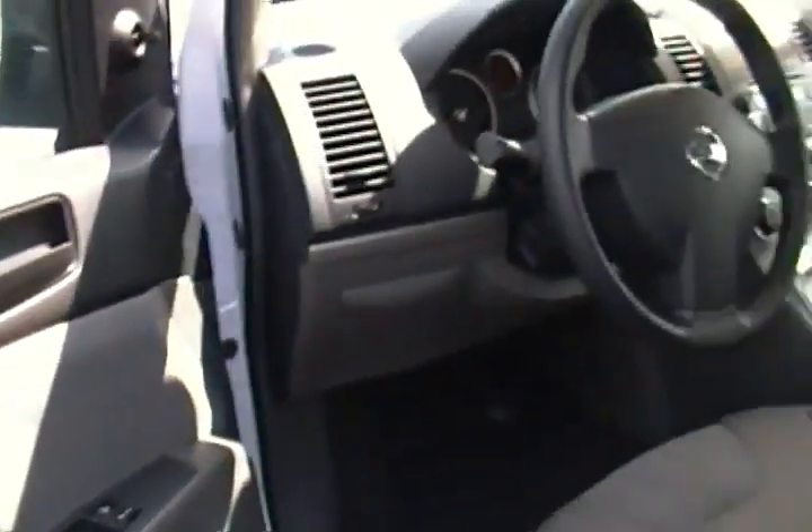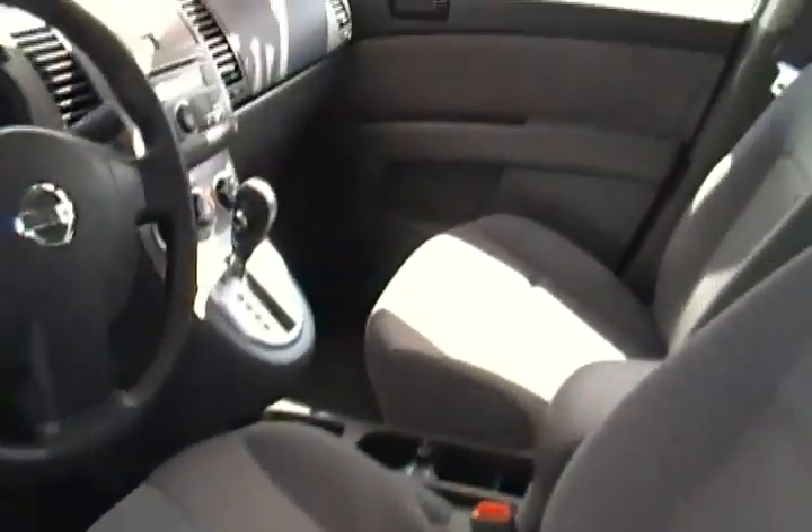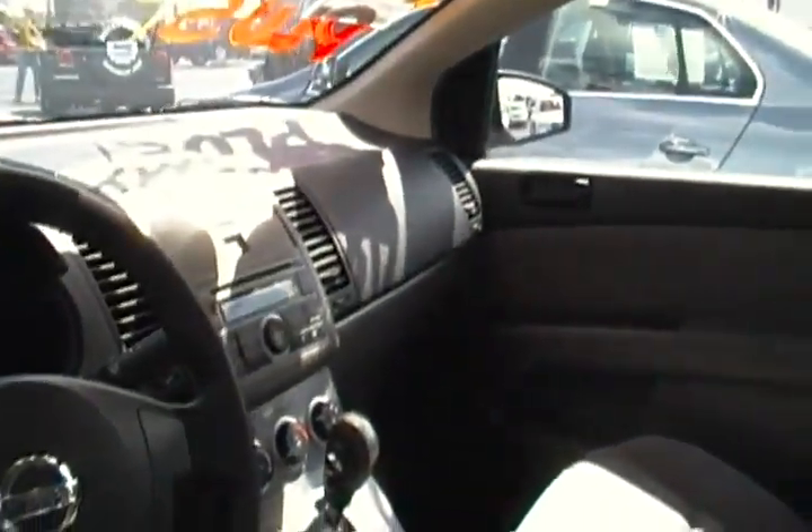Check out the immaculate interior. One owner, clean Carfax. As you can see, we didn't have to do much to her to get her ready.